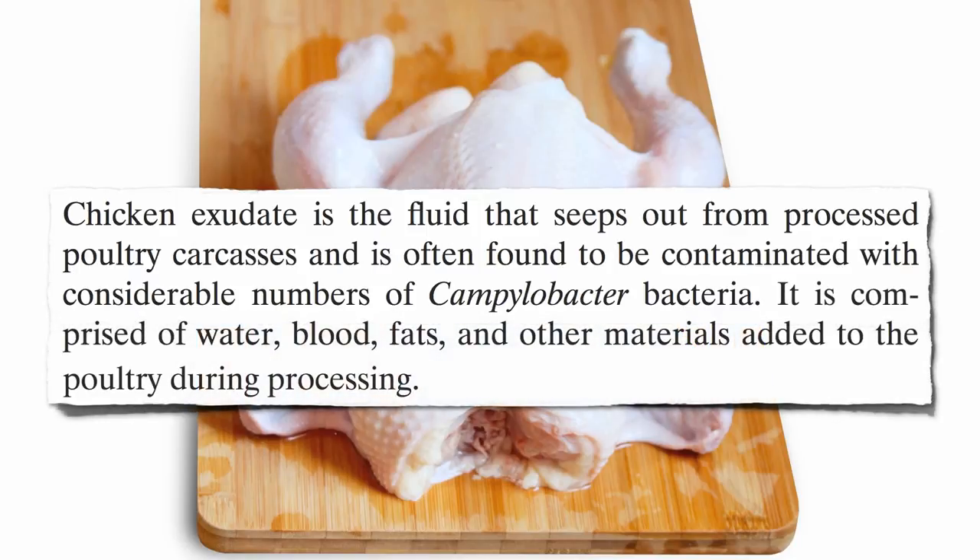The exudate is comprised of water, blood, fats, and other materials added to the poultry during processing. If you don't inject chicken with phosphates, the exudate seeping into the package may grow about 100 Campylobacter bacteria.